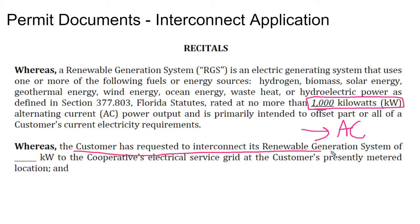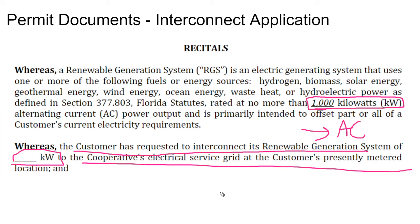As the customer has requested to interconnect its renewable generation system of so big to the cooperative electrical service at the customer's presently metered location — so you're putting in your system size, you're putting in your customer address. No big deal.